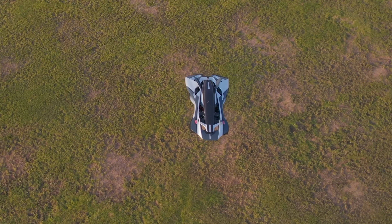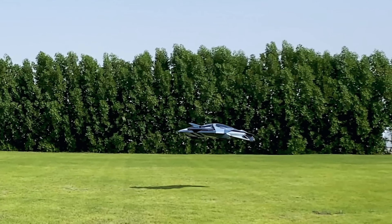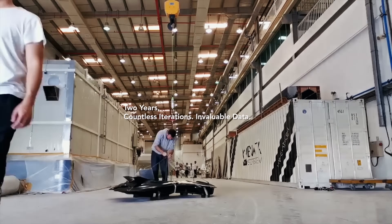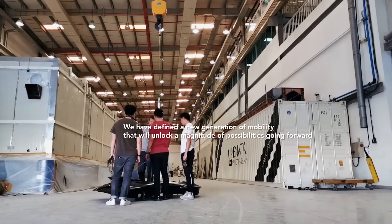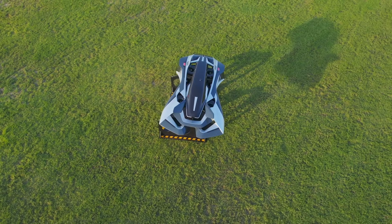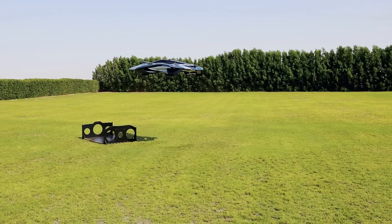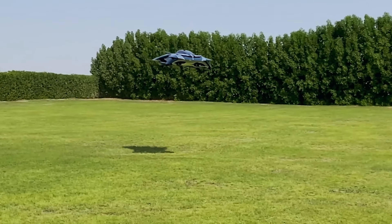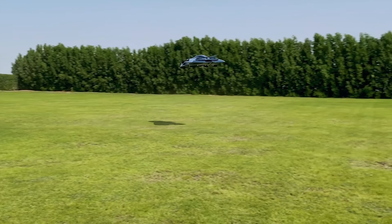The electric motors provide the thrust needed to take off, fly, and land, while the aircraft also carries a number of batteries that store the electricity needed to power the motors. Despite the challenges, the Bellwether flying car has the potential to be a revolutionary new vehicle — it could significantly reduce traffic congestion, provide access to remote areas, and make it easier to travel around cities.